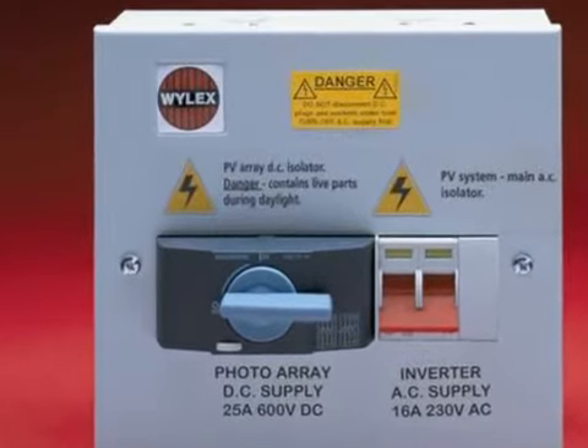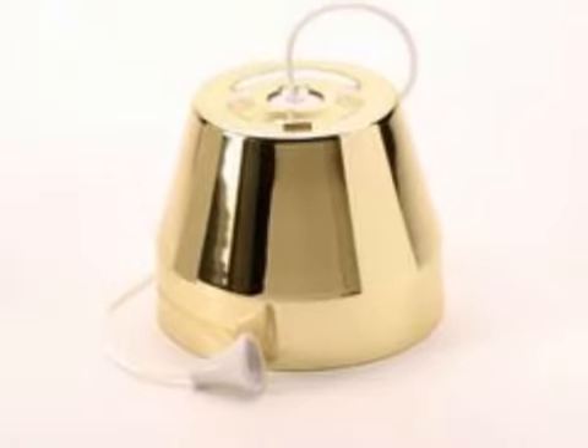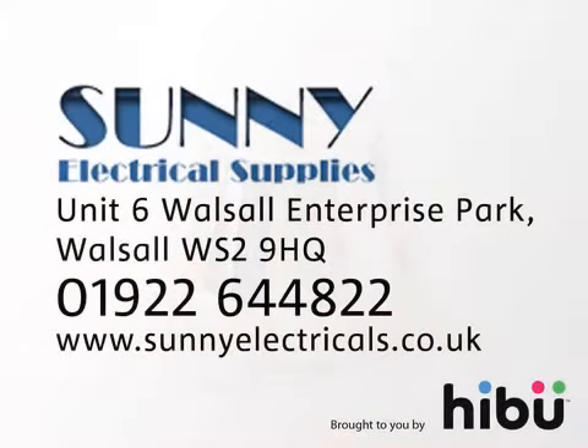And if there's something you can't see on our online shop, get in touch to find out about our delivery services including free delivery for orders over £75. Call us at Sunny Electrical Supplies.